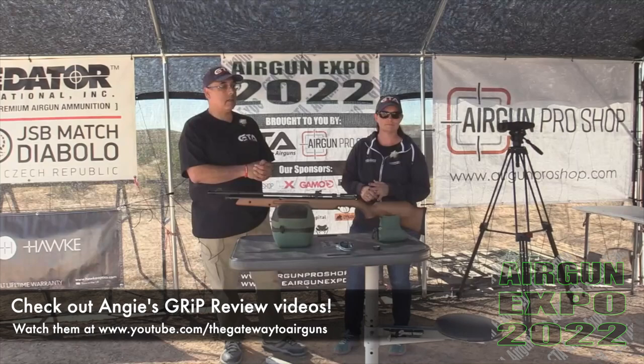Here we go - one, two, three, four, five, six, seven, eight, nine, ten pumps. Same scoring system, two shots. There are already two hits on the bottom left quadrant. That's 50 yards - that's pretty good on a pump gun.